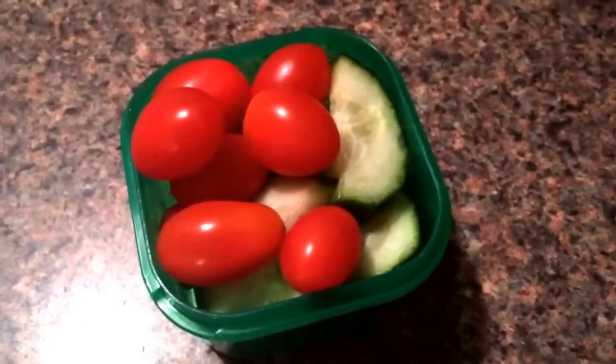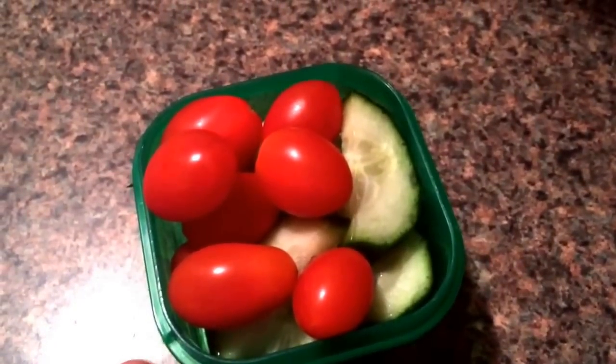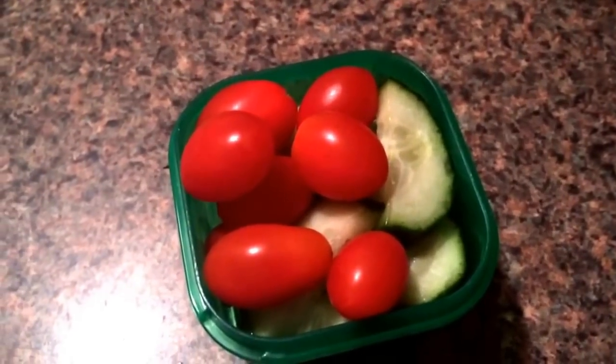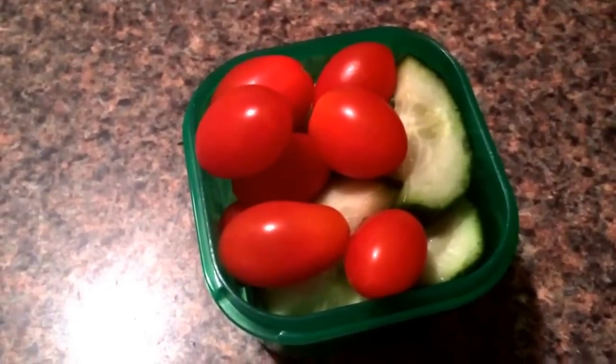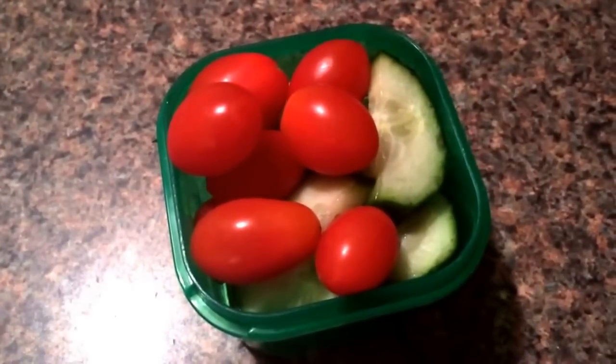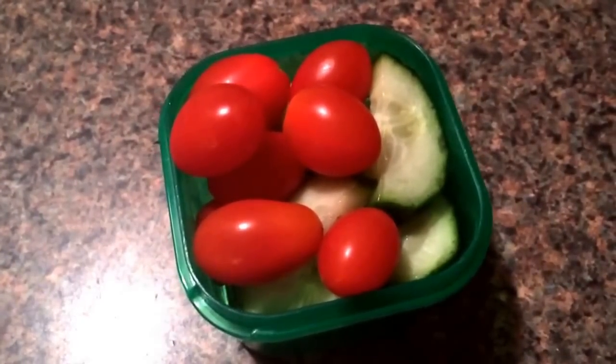Just checking in with one last snack. I'm just having a green container filled with some sliced up cucumbers and some grape tomatoes. And I'm just going to eat these like this. That's going to be it for tonight, so I will talk to you guys tomorrow. Good night.